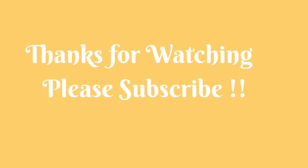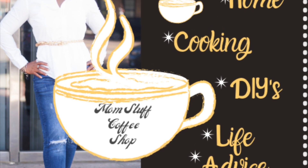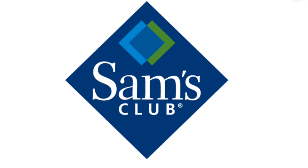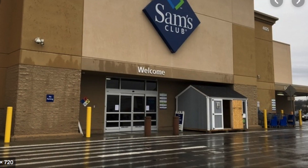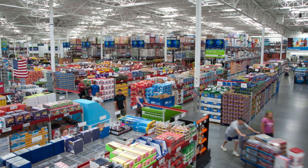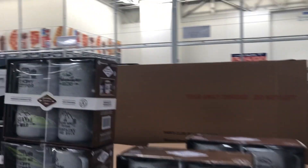Hi friends and welcome back to the Mom's Duff Coffee Shop. I'm your host KK Smith and today I'm going to take you on a shopping adventure at Sam's Club. I don't know if you have Sam's Club in your area, but it is a huge wholesale store. You can save so much money, but you have to buy in bulk. We also stop by Publix. So here we are at Sam's Club.